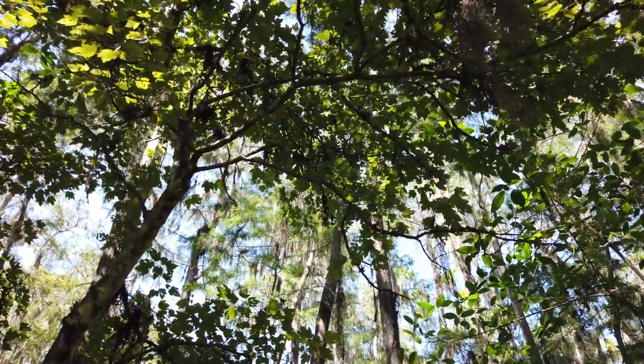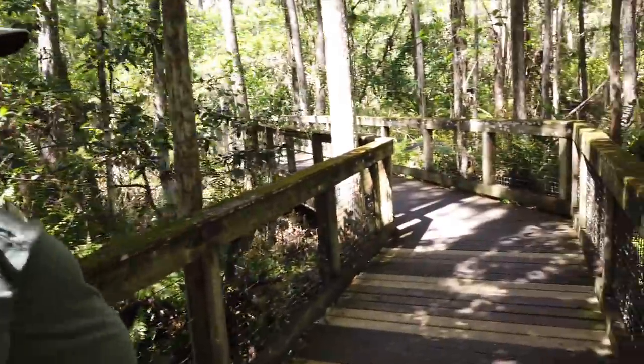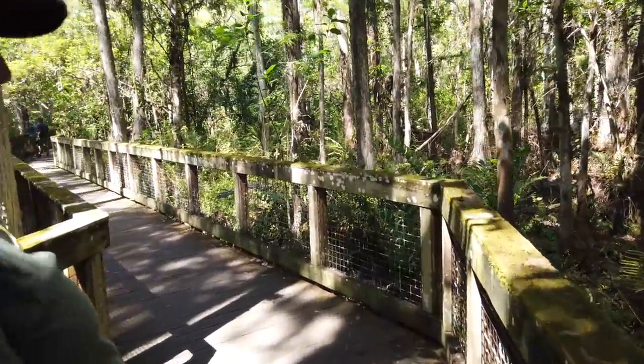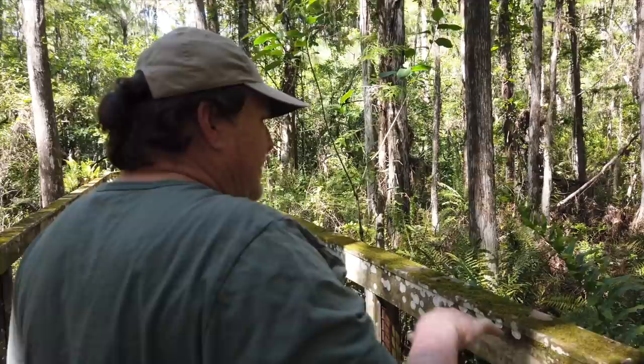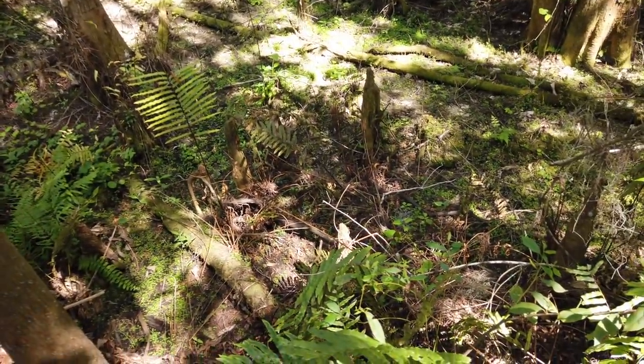This is a red maple tree — not a super common tree, but common in the swamp. And if we're lucky we may find a moccasin here. These are a lot of cypress knees and you can see how difficult navigating through this would be if you were on foot.